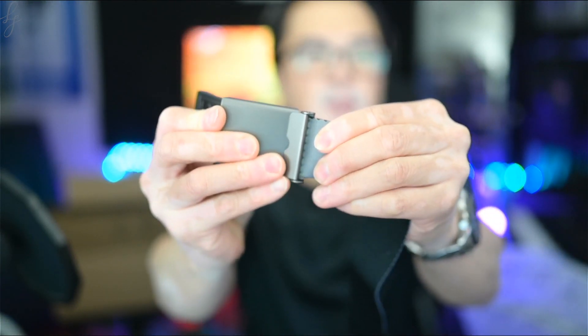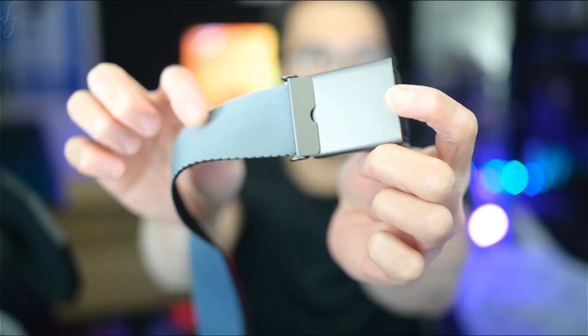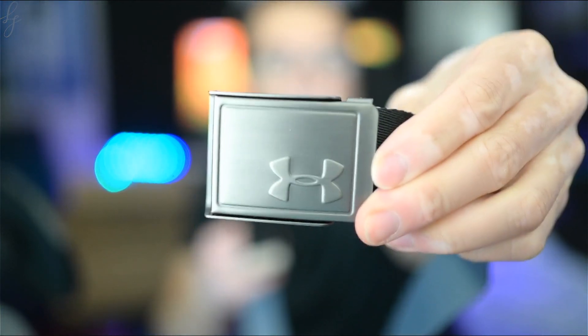What I like about this belt is it's reversible — you lift this tab and it separates the teeth from the fabric. So rather than solid black you can have like a gray silver color instead, which is cool. You have some options with this belt, it's good strong material, and that was a good deal. You get the branding there on the buckle.